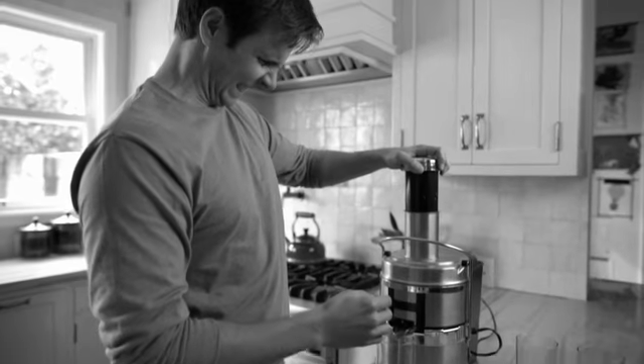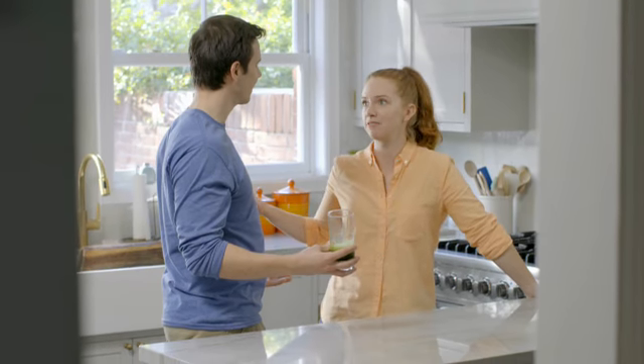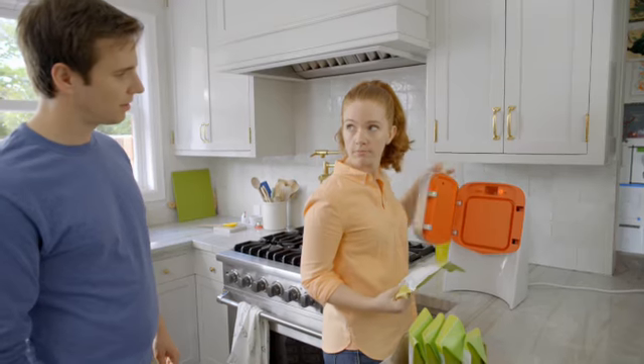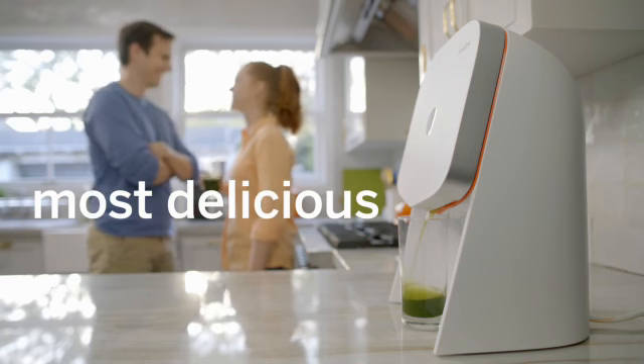No mess whatsoever. It's so easy that it makes the old way of juicing seem, well, old. Why did I do all that other stuff? Who cares? That's our past life. This is our new life. Juicero — the easiest, freshest, most delicious way to get juice.